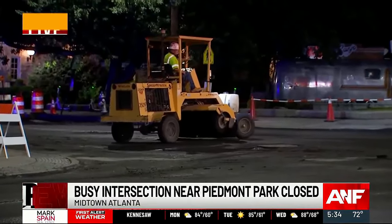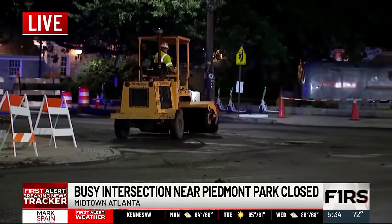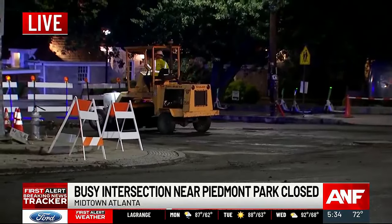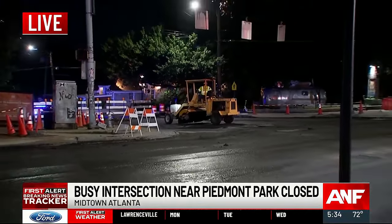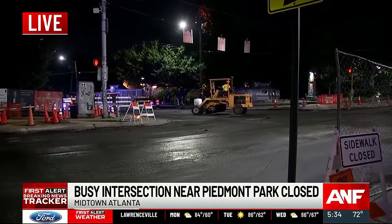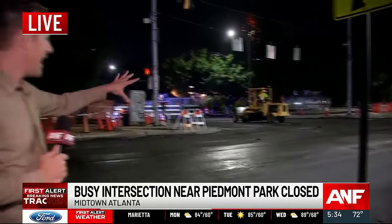Your detour routes: Canuga Street to Virginia Avenue, and Charles Allen Drive to 8th Street. And even after this week's full closure, single lanes will start shutting down during the workweek from 9 until 4, all the way up until September when the sidewalk construction is complete. The heavy equipment is already here — we're live in midtown, Don Shipman, Atlanta News First.